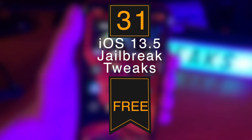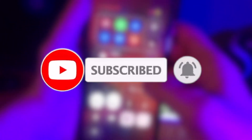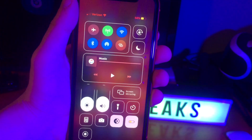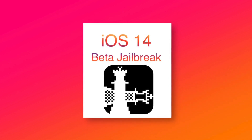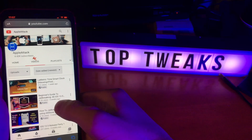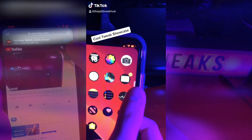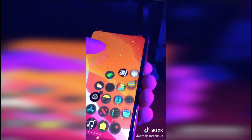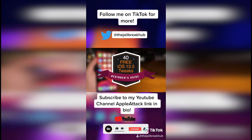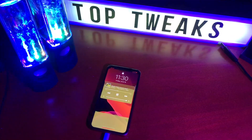Alright guys, that pretty much does it for today's video. If you did enjoy, please make sure to leave a like. Go ahead and subscribe and turn that post notification bell on to never miss out on a brand new upload. I'm very excited to see what Apple comes up with this year for WWDC and hopefully if everything goes well, not too long after we'll have an iOS 14 beta jailbreak with CheckRain. If you enjoy these videos but also would love to see some short form versions, I started a Jailbreak Hub TikTok page where I'll be posting short form jailbreak tweak coverage. Make sure you follow that as well as all of my other social media linked in the description. Thank you guys so much for watching. Have a good one.